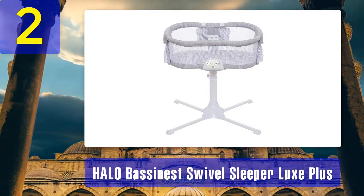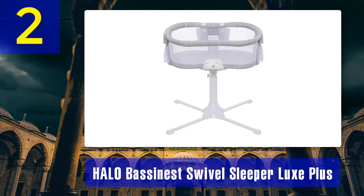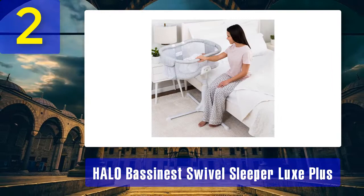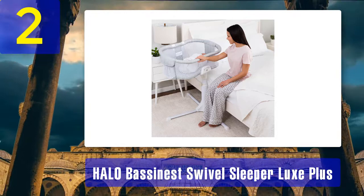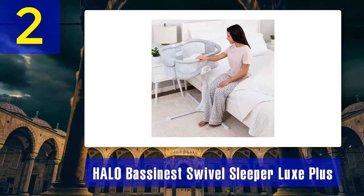It also has two levels of vibration for baby's comfort and entertainment. Additional specs: dimensions 18.5 by 12 by 34.8 inches, product weight not specified, style swivel sleeper, color melange. Our rating: 4.0 out of 5.